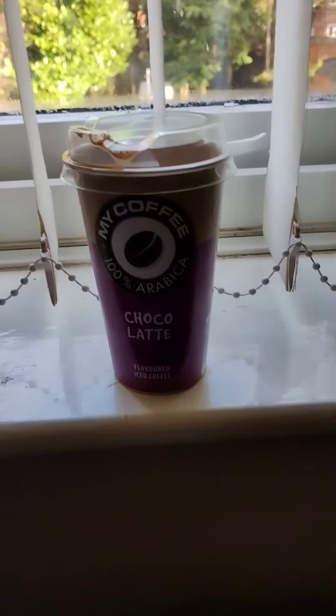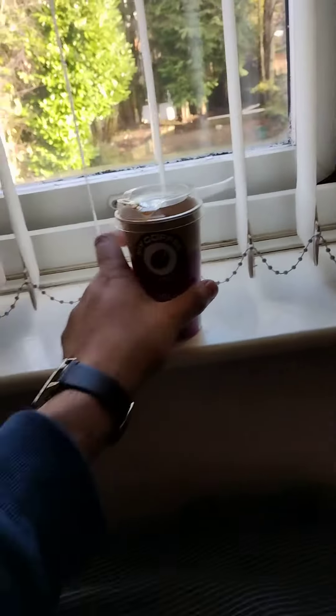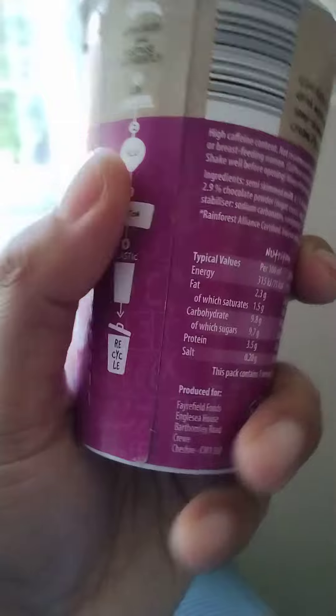Chocolathe flavoured iced coffee. I purchased this from Farm Foods for 79 pence, which is a good price for this drink.